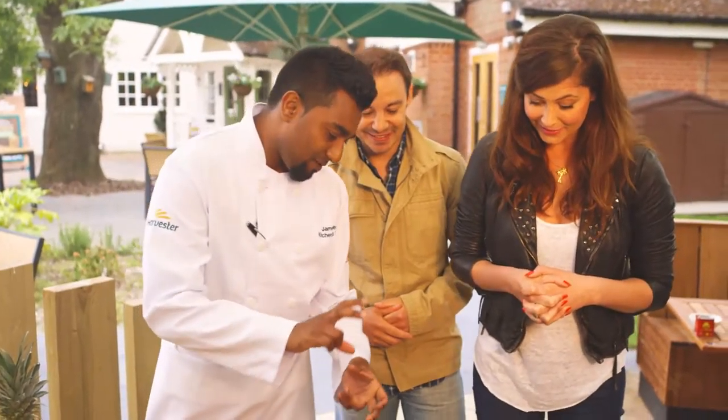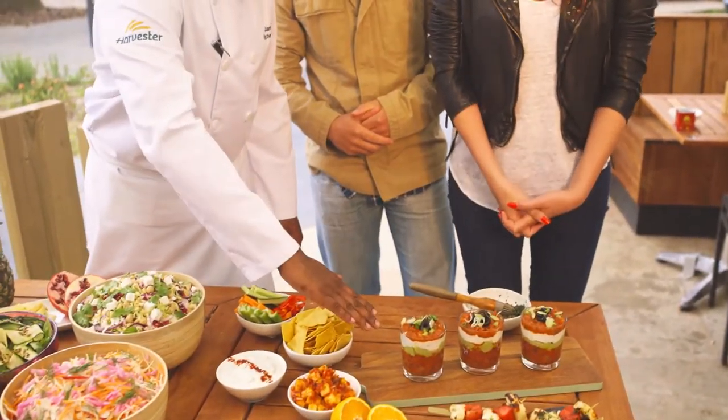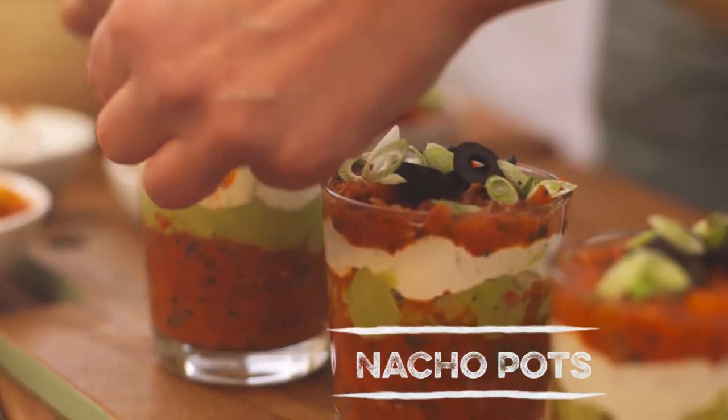So what we've made up here are little funky nacho pots and we've got lovely fresh chunky salsa in there, beautiful guacamole. Just a case of in, dip, and you're away.